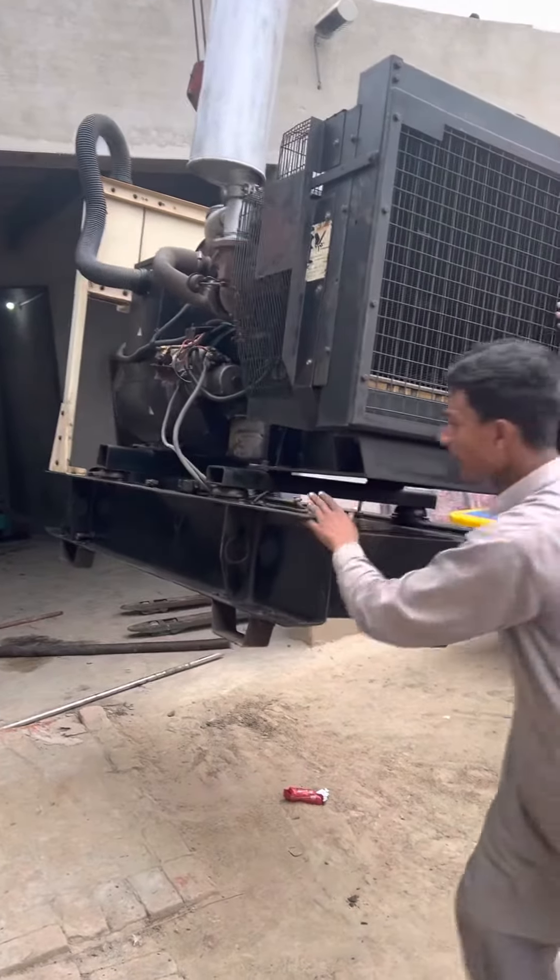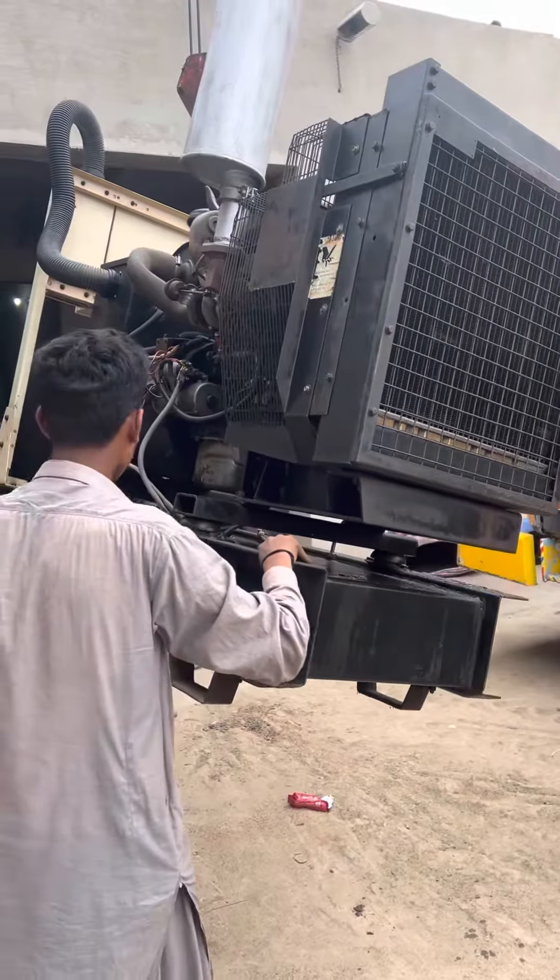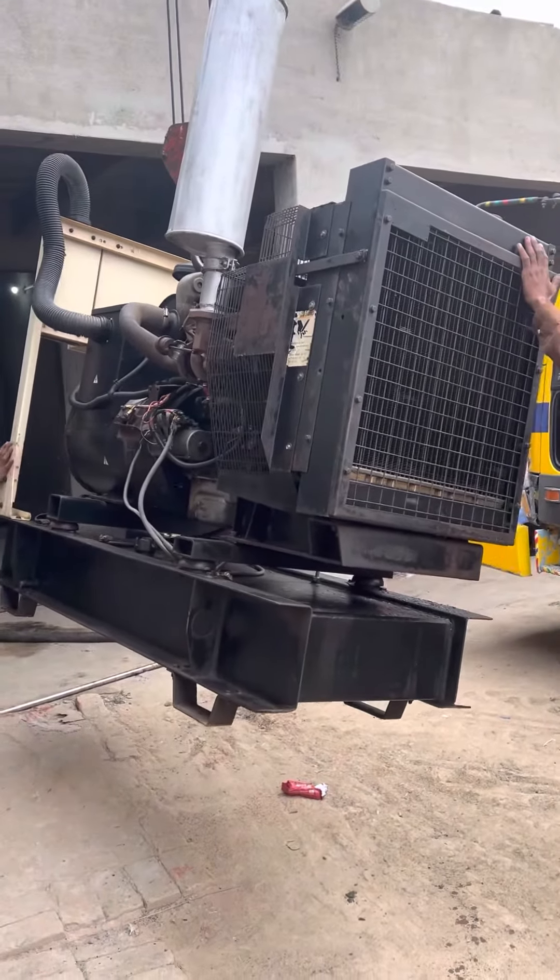This is a Parkan. The generators are very popular and good.